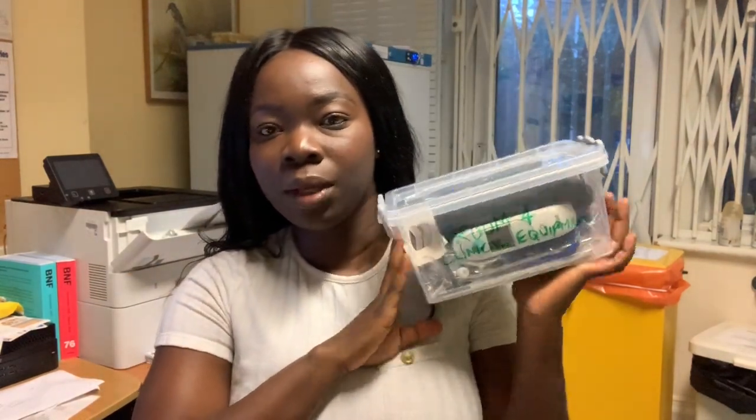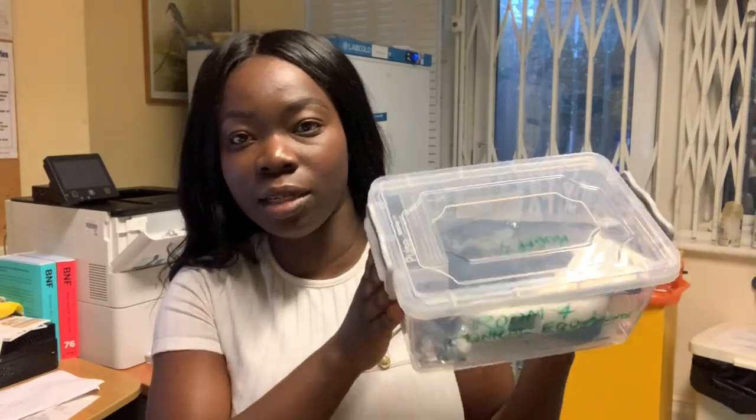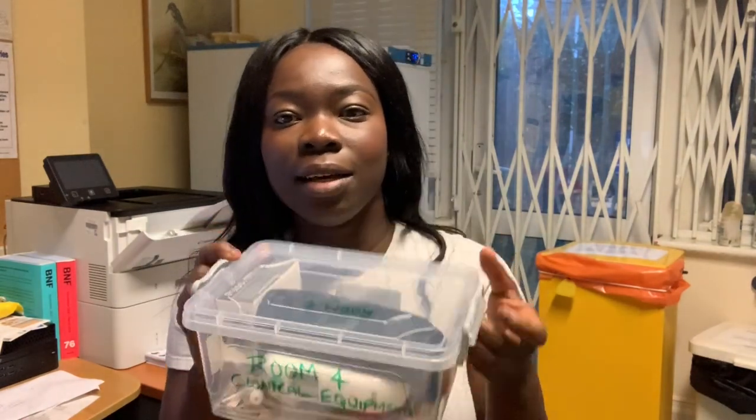I've just collected my equipment. Normally in this practice you have to go to the reception and sign for the equipment box and you get all the equipment that you need. I'll just go through it with you guys. So first of all, we have the thermometer here, and this is what we use to check a patient's temperature.